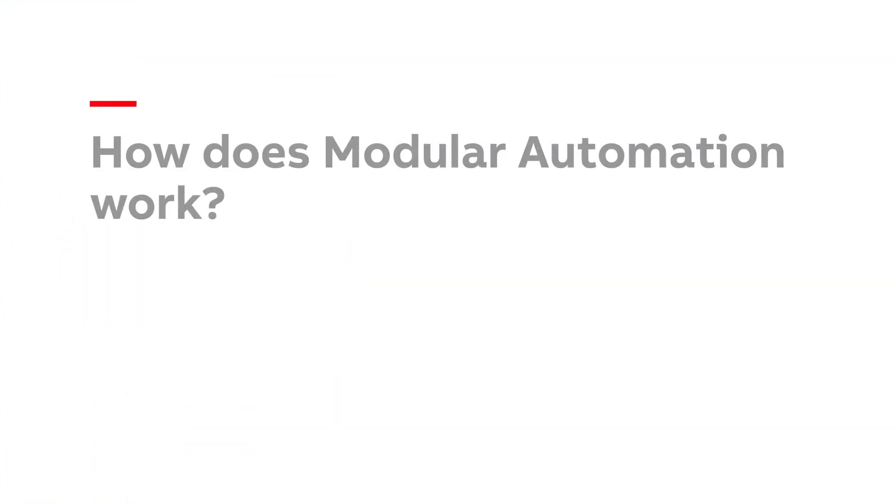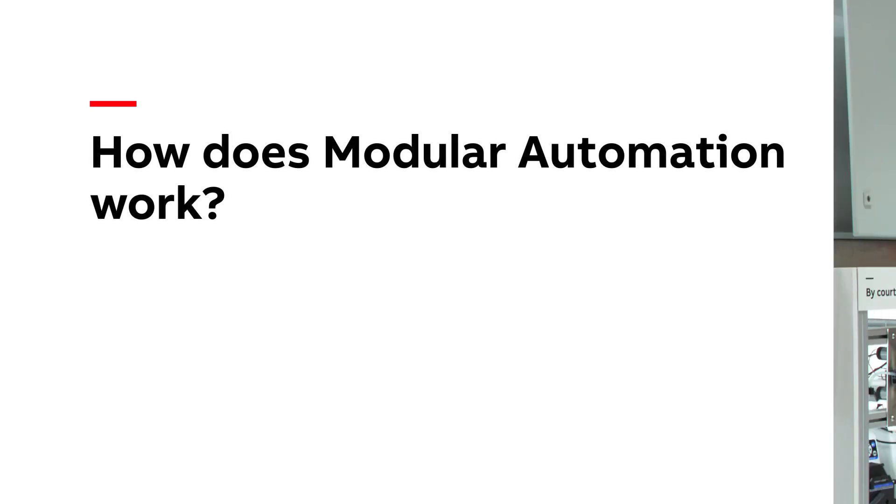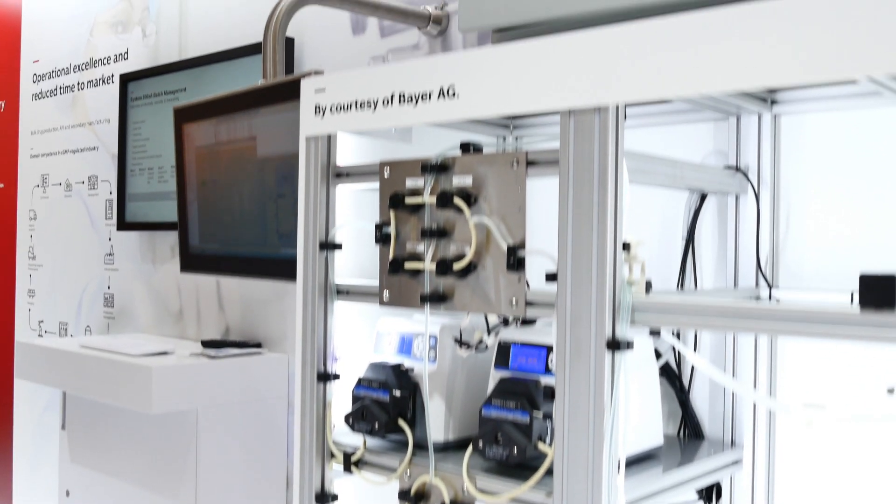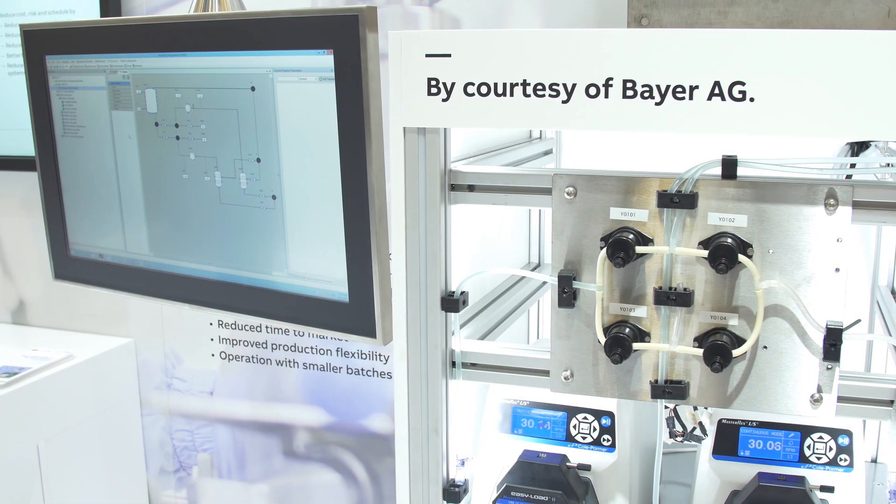We are lifting automation to the next level of ruggedness, talking services instead of operating single-tab. This is how it works. The process automation is based on several intelligent modules, like this one, being orchestrated by a modular-enabled process control system.